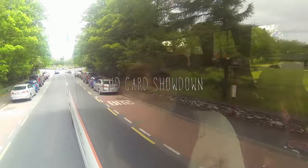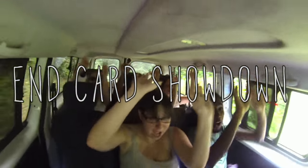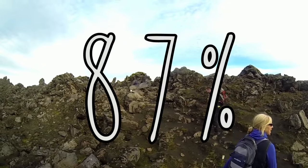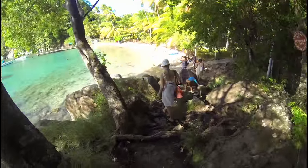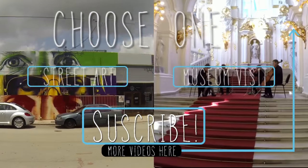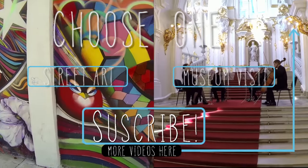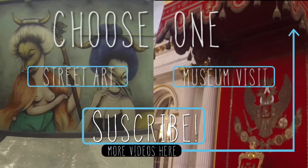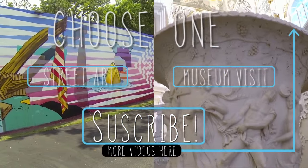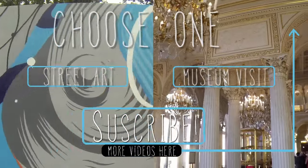Welcome back to the end card showdown! In our most recent battle, group travel and solo travel went head-to-head, and the winner is group travel at 87%. I would have guessed that you guys were more independent than that. For this week's showdown, I want to find out what excites you when you travel — would you rather get to know a destination through its street art scene, or learn about local history by visiting a museum? Cast your vote and tune in next time to see the results.